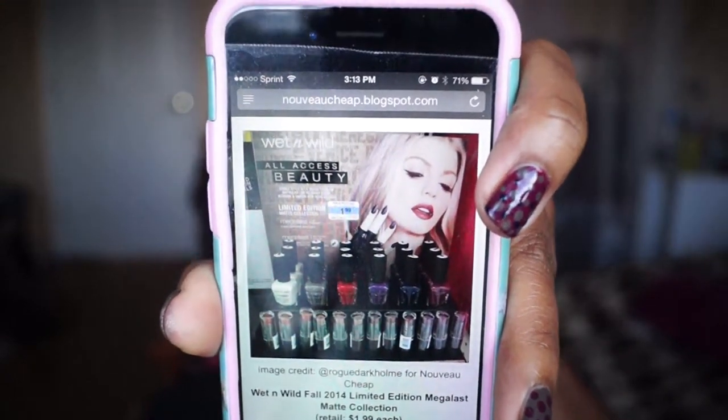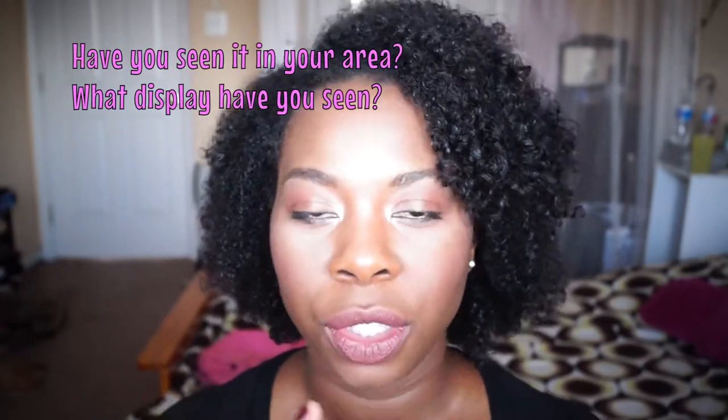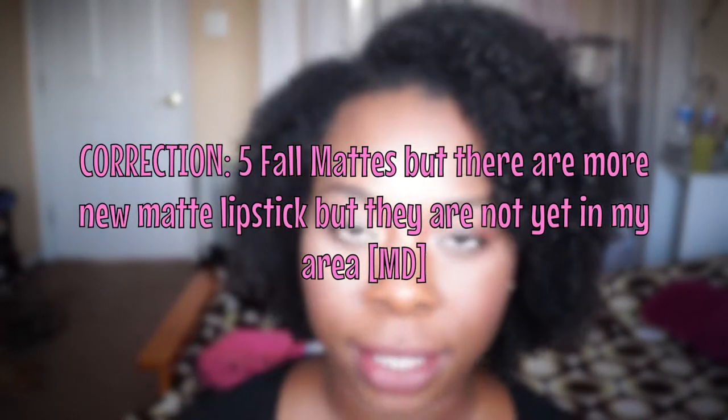Hello loves. So today we're gonna talk about the new Wet and Wild fall limited edition matte collection. If you haven't seen it in the store, I'm just gonna show you a picture of what it looks like. It's called All Access Beauty. There are a few different displays — one with the mattes, one with eyeshadows, and one with just polishes. This collection has six matte nail polishes and four new matte lipsticks. I have three of the polishes and two of the lip colors to talk about today.